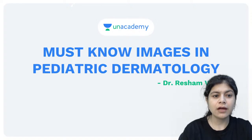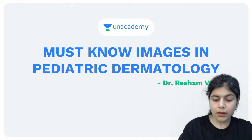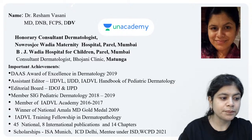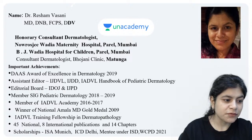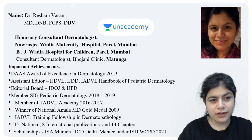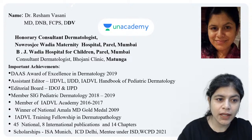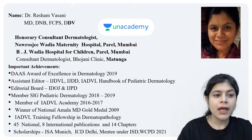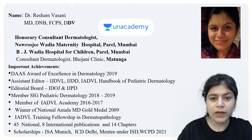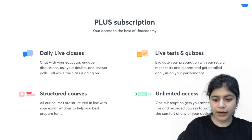The topic that we have selected today is must-know images in pediatric dermatology. To introduce myself, I am Dr. Reshan Vasani. I am a practicing dermatologist at Matunga, Mumbai, and I am attached to the Navarroji Wadia and the Meiji Wadia Hospital for Children, Parel. I was an ex-faculty at KJ Sovia Medical College for 10 years and now I am the educator on an academy for dermatology.